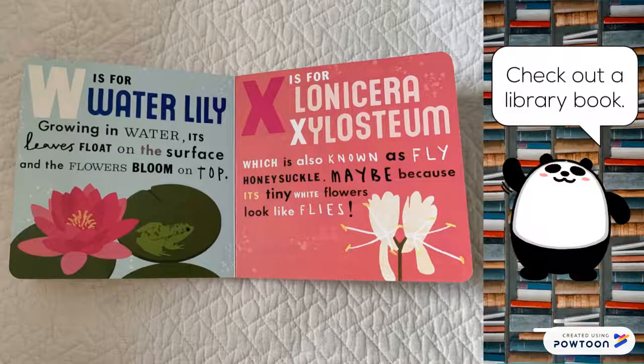W is for water lily. Growing in water, its leaves float on the surface of it, and the flowers bloom on top. X is for lonicera xylosteum, which is also known as fly honeysuckle. Maybe because its tiny white flowers look like flies.